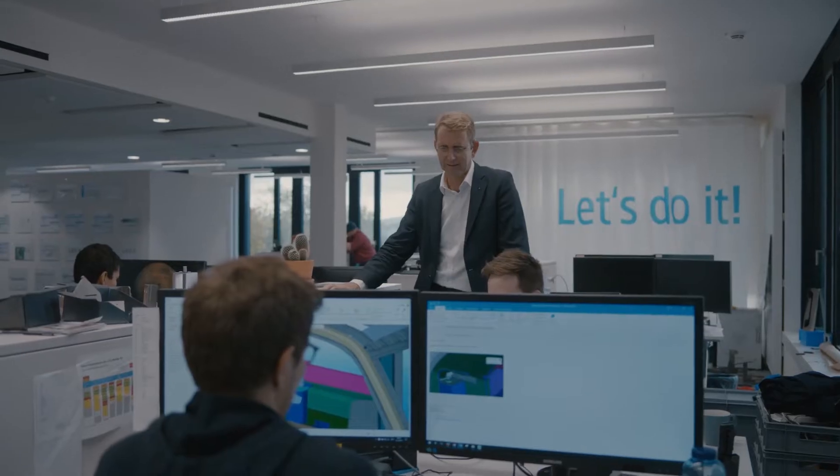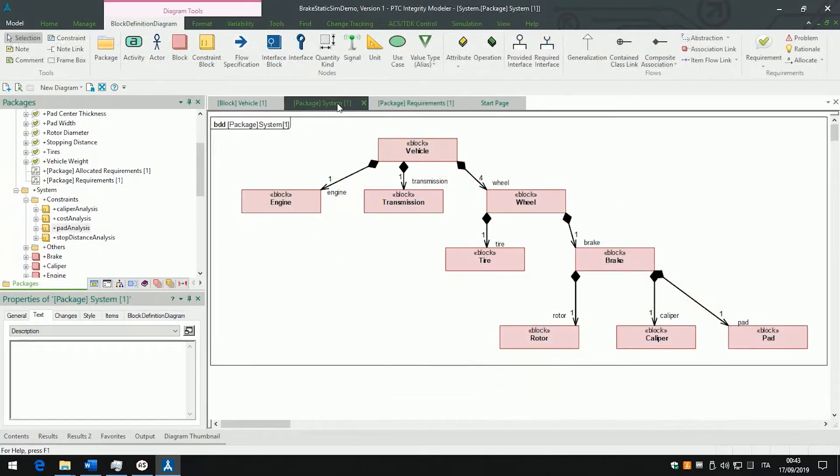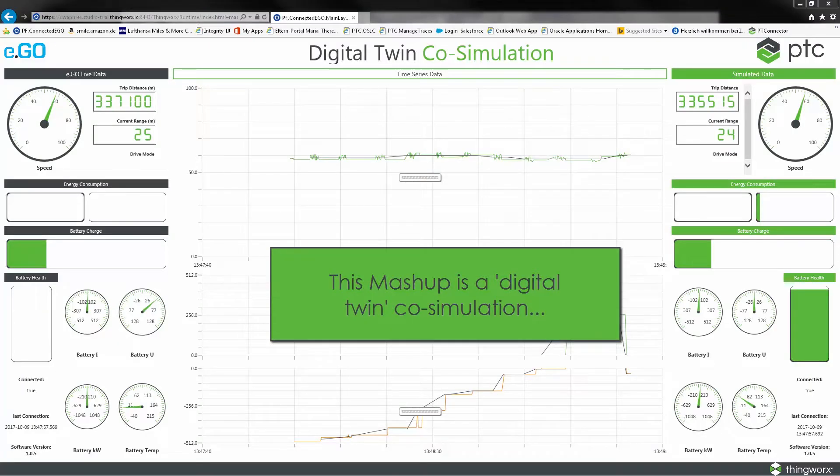After analyzing vehicle sensor data, their product team discovers a pattern: a subset of cars has a higher range after charging in warmer conditions. To confirm this insight, engineering modifies the designs and reruns simulations on their digital twin.